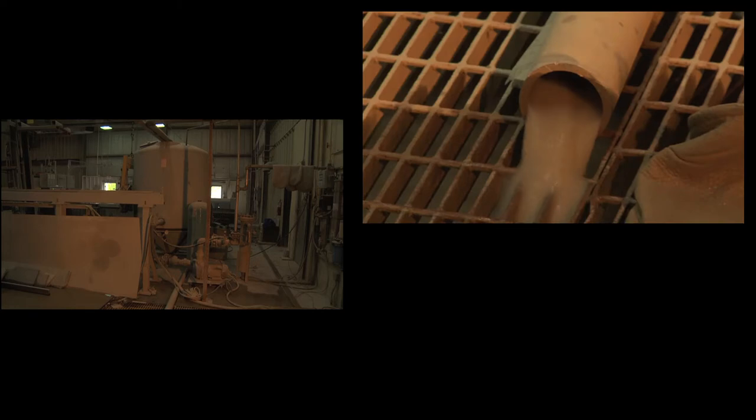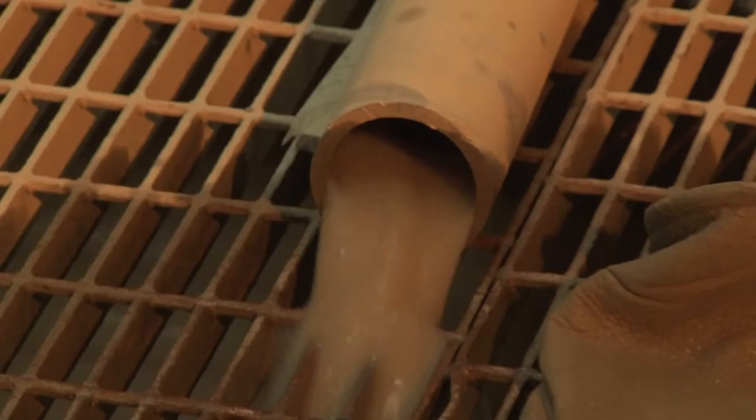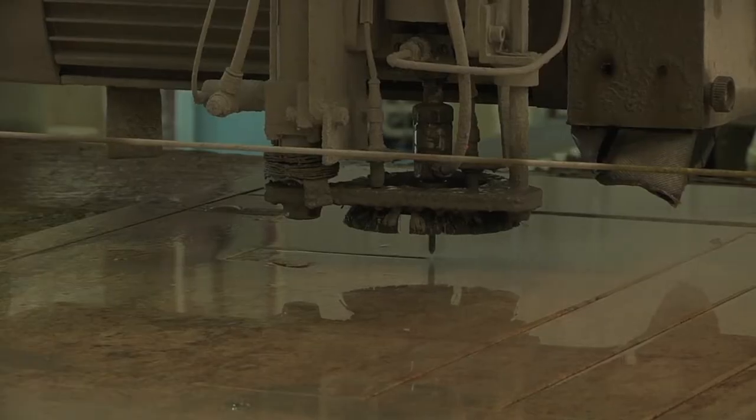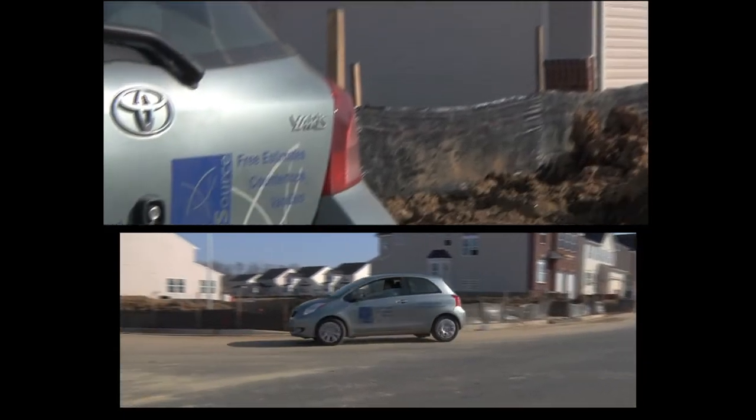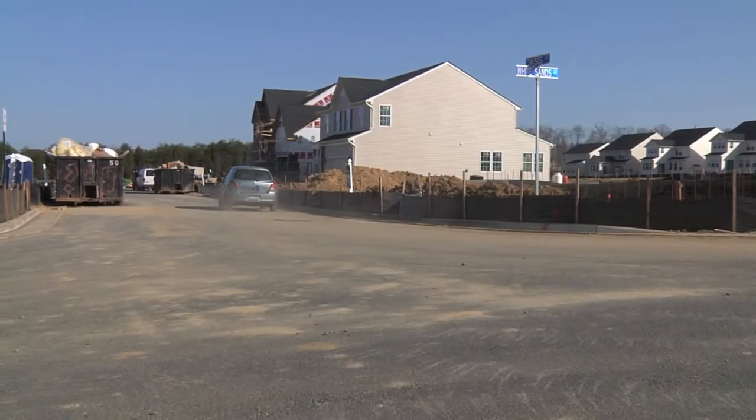We recycle 180,000 gallons of water per week. We make all our cuts with water, which eliminates workplace dust. Granite Source utilizes Toyota Yarises for measuring vehicles, which gets four times the gas mileage of vans and trucks.